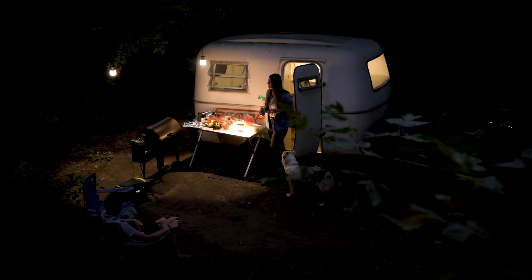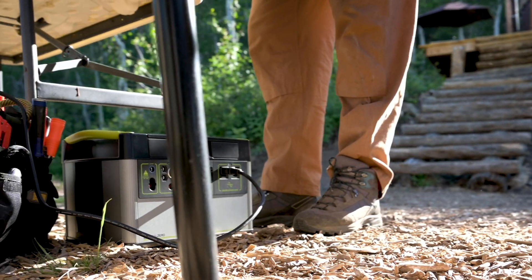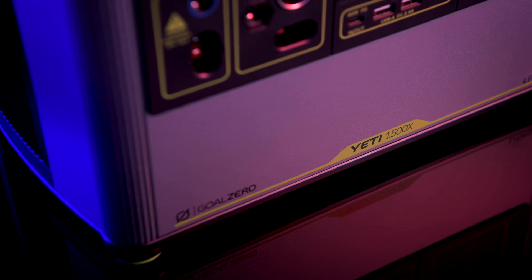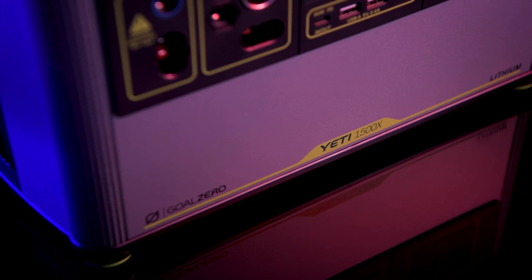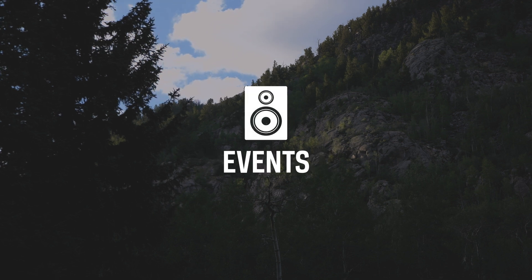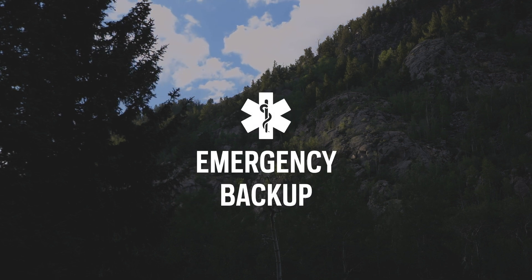Keep your off-grid events, work sites, studios, base camps, and essential circuits in your home running without worry. With a 1,500 watt lithium-ion battery at its core, the Goal Zero Yeti 1500X power station equips you with reliable portable power for camping, tailgating, off-grid events, workshops, and emergency backup.